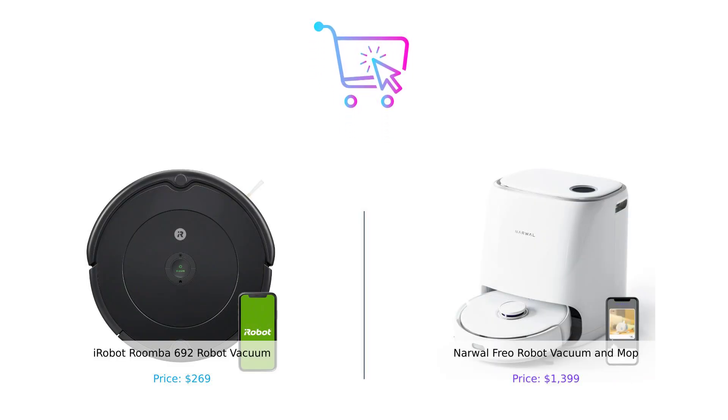Thanks for tuning in to Buy Smart. Don't forget to like, subscribe, and hit that notification bell so you never miss another hilarious yet informative comparison. Comment below which one you'd choose, or if you'd rather just stick to a regular broom. Until next time, happy shopping and stay smart. Product links are in the description.